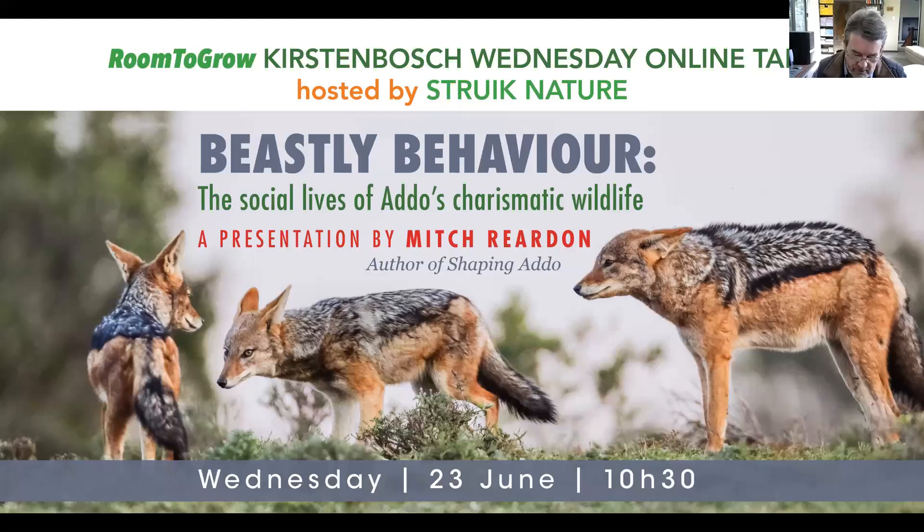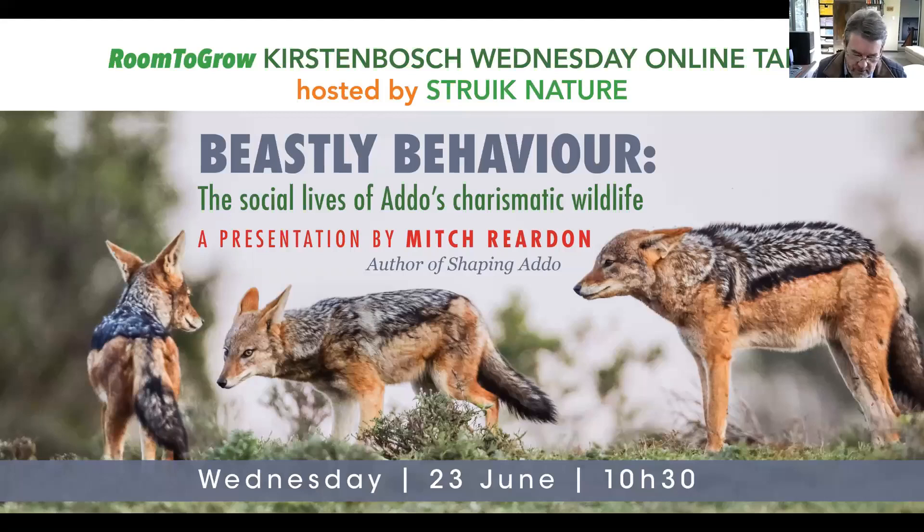I'm Mitch Reardon. Lately I've been doing quite a lot of radio, newspaper, and magazine interviews to promote my new book, Shaping Addo: the Story of a South African National Park. One question that kept coming up was, what makes Addo special? There are of course a lot of things that make Addo special, but on top of my list is biodiversity. Before taking a look at some interesting aspects of animal behavior that I encountered in Addo, I'd like to do a tour of the park to demonstrate what I mean.